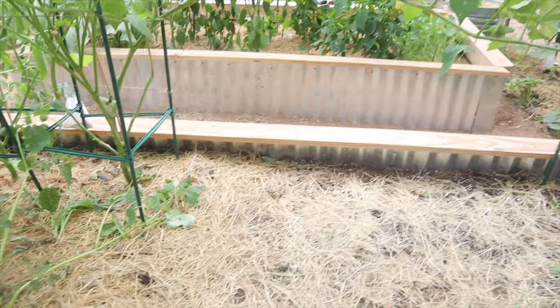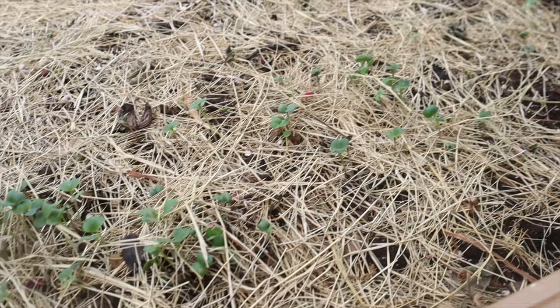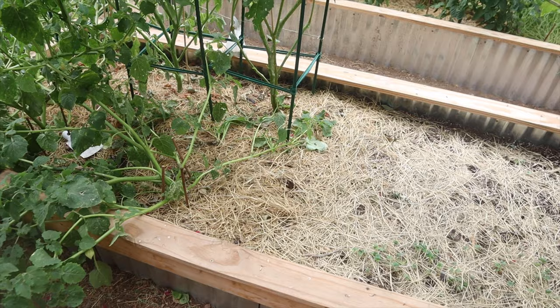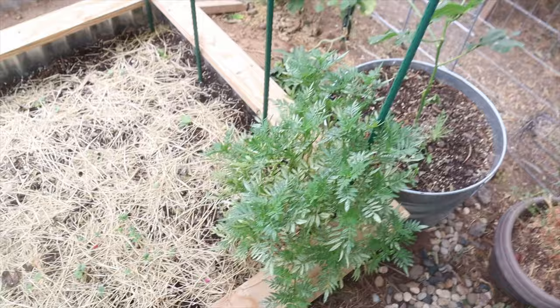I sowed this whole half of a bed last Sunday. It's been six days and I already have some germination. I have some zinnias planted in a row right here, and that's going to replace the marigolds I had here. With the marigolds I pulled out I just deadheaded the flowers, took the seeds off, and scattered them around my whole yard. I noticed that the chickens aren't touching my marigolds, so I thought that would add some color in the yard if they grow anywhere.